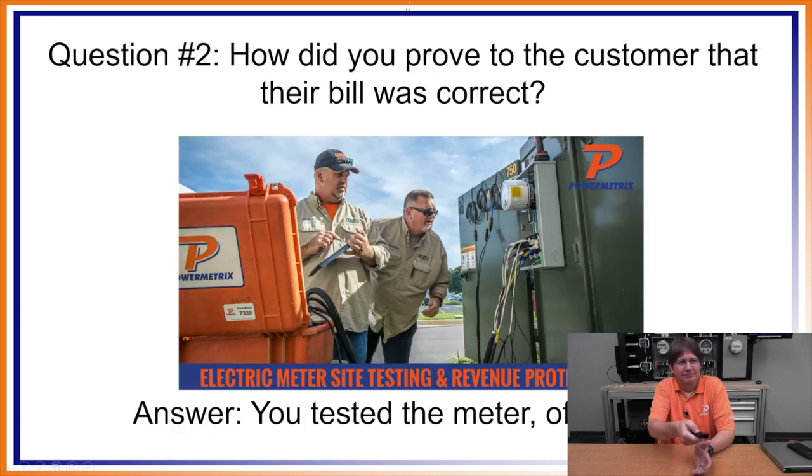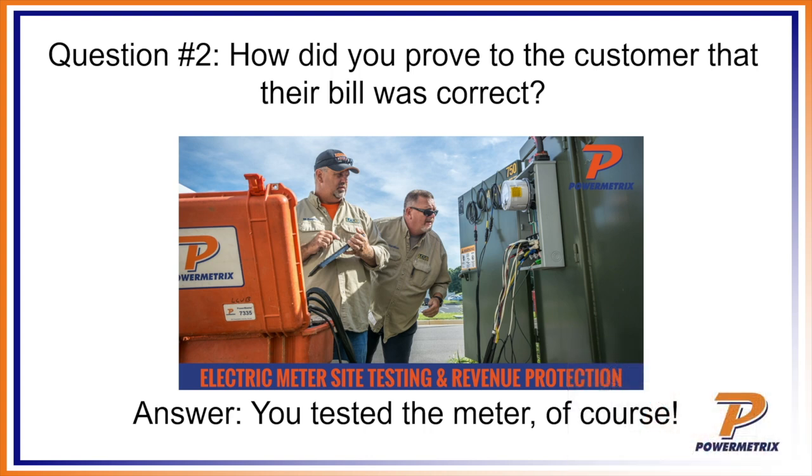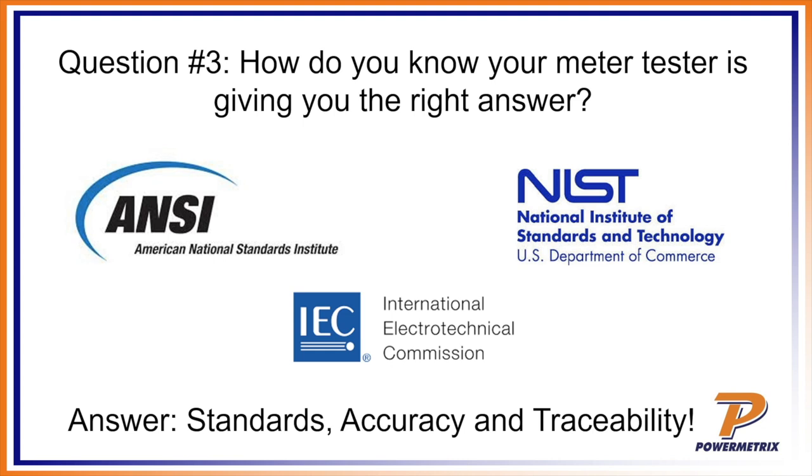On occasion you'll get an irate customer who just thinks their bill is way out of line and wants you to do something about it. Which leads to the second question: if the customer calls and wants to complain about their electric bill, how are you going to prove to that customer that their bill is correct? The easy answer is that you're going to go out and test their meter.